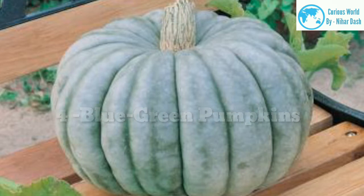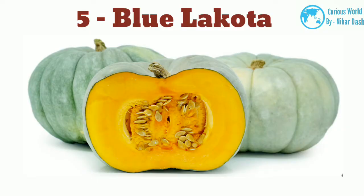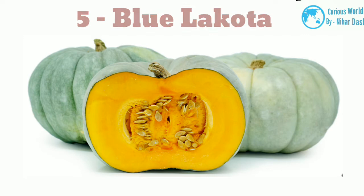Blue-green pumpkins. The blue-hued skin of blue pumpkins gives them a spooky feel that works well when on display for Halloween. Blue is also the perfect color to contrast next to orange, so these pumpkins help to really set off traditional-looking pumpkins when they are grouped together. 5. Blue Lakota. This heirloom variety of pumpkin hails from the Midwestern United States. These pumpkins have pale blue-green skins and slight ribbing. They have a flattened ball shape and come to a point at the stem.